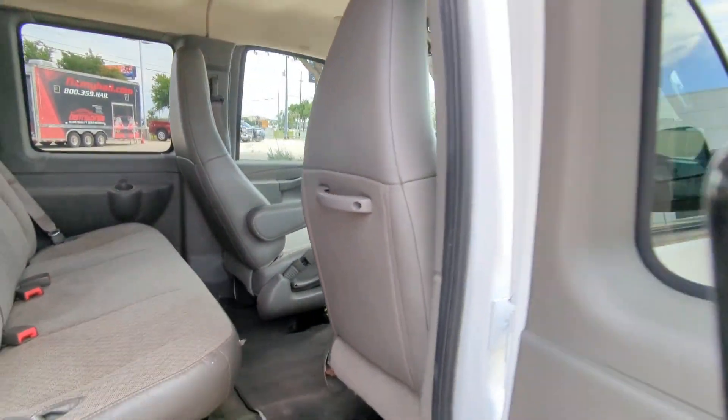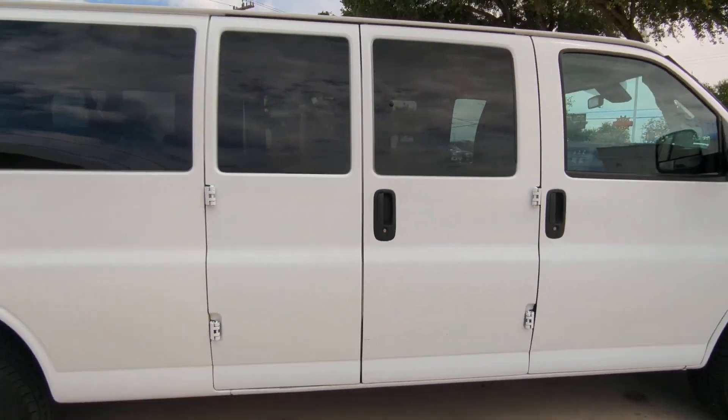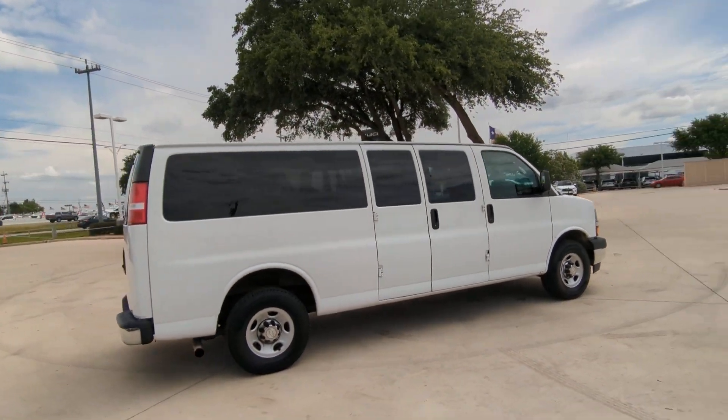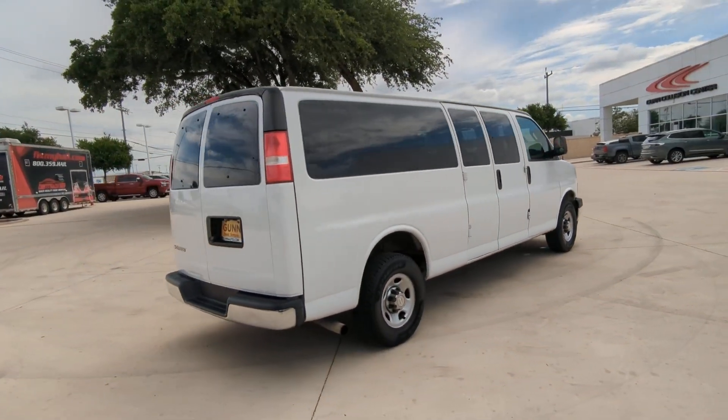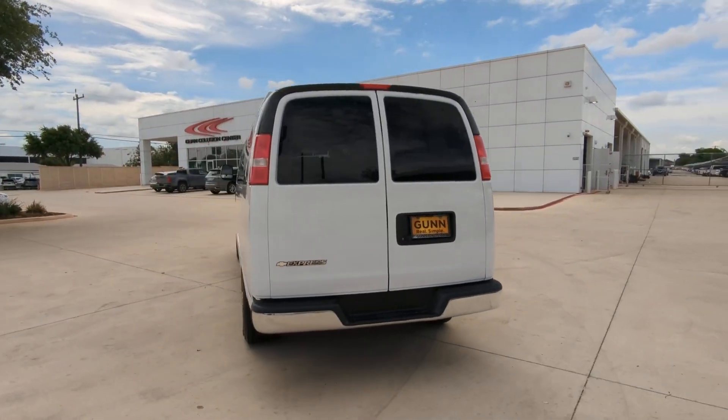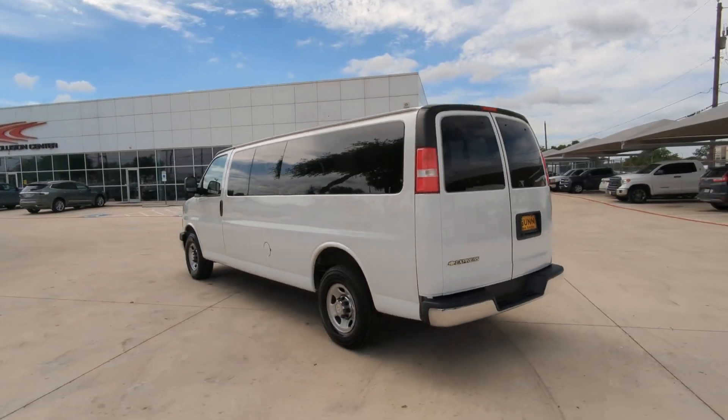These are just some of the great options this vehicle comes with: lane departure warning, keyless entry, heated mirrors, backup camera, eight-cylinder engine, Wi-Fi hotspot, rear AC, third-row seat, stability control, rear-wheel drive.